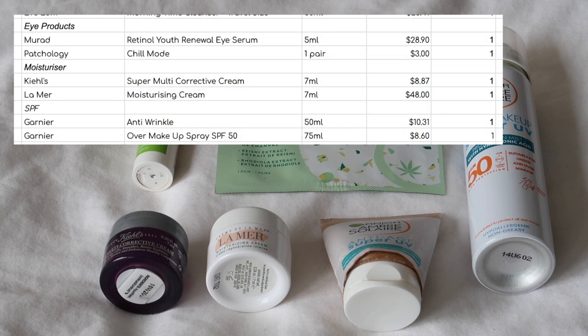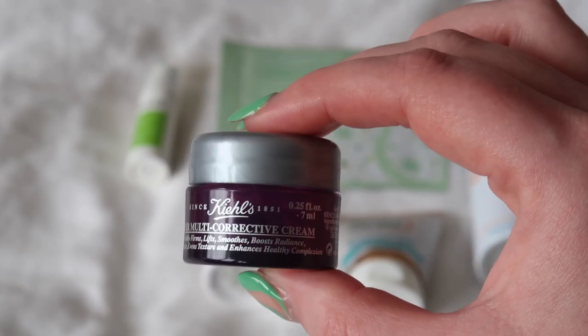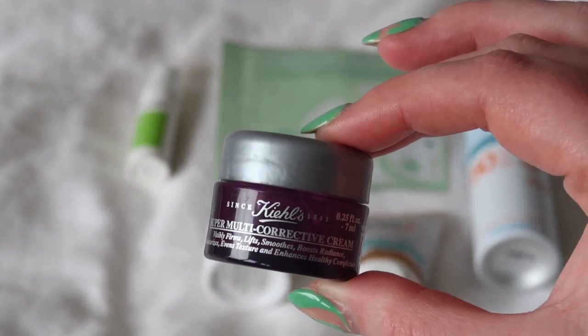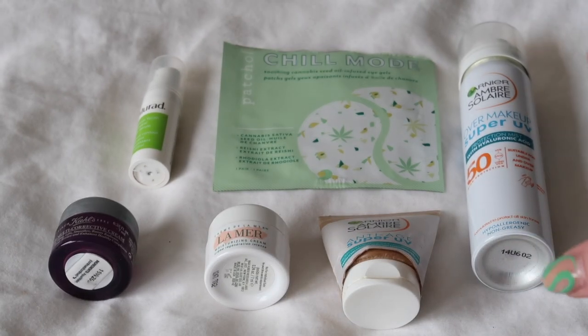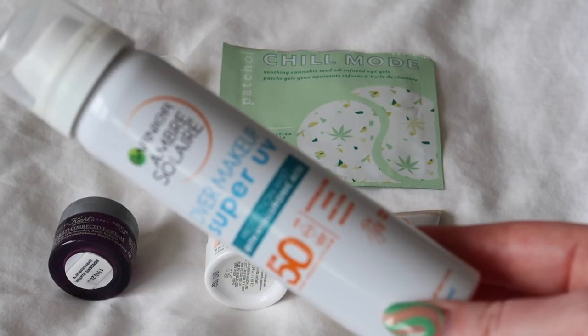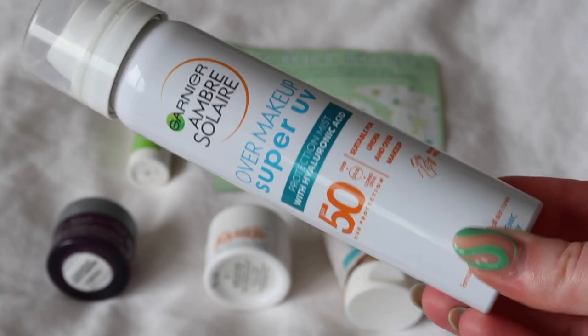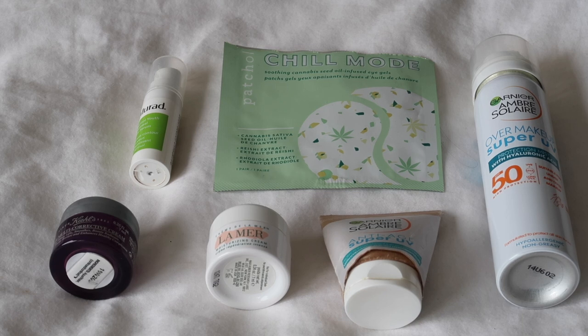I used up two eye products, two SPFs, and two moisturisers — I'll put screenshots up so you can see the values. I didn't hate any of these; nothing super exciting to say except the Kiehl's Super Multi Corrective — I've finished full sizes of this in the past. It's a really rich one but doesn't feel too heavy on the skin, so I really rate that and would definitely purchase it again. The other one I'd go out of my way to repurchase is the Garnier SPF spray that you can spray over your makeup without disturbing it — great for topping up on the go. The others I wouldn't rush to repurchase, but would gladly take them as gifts.